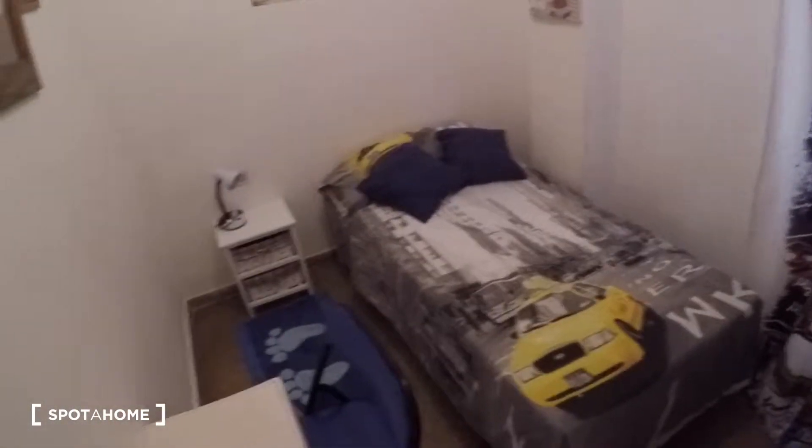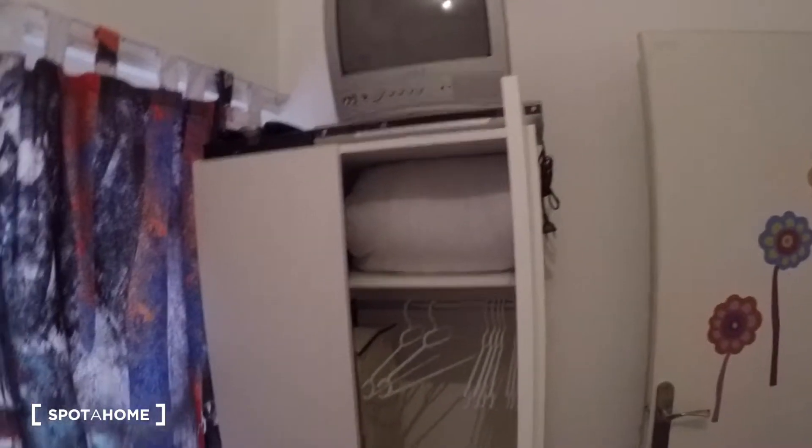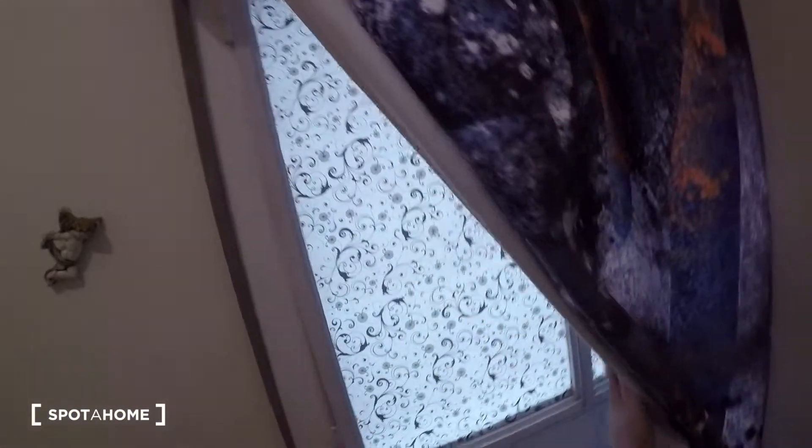And again in the corridor, this is a storage room. And this is bedroom number one. In this bedroom we have a single bed, a little desk with a chair, a bedside table, a wardrobe, and a window with views to the terrace — the interior terrace.